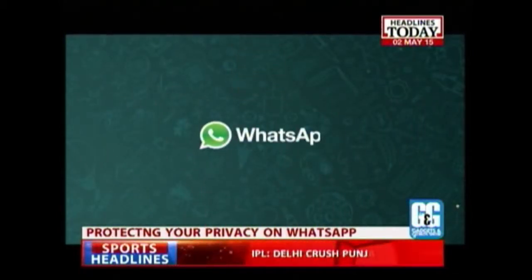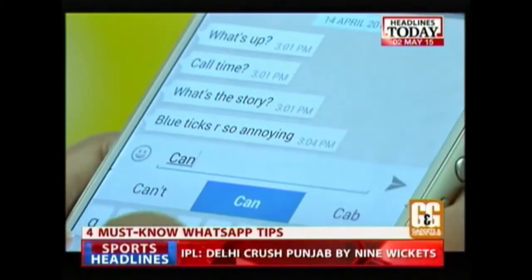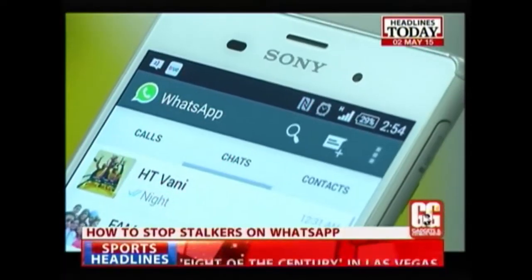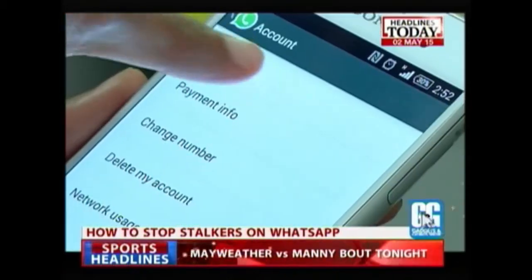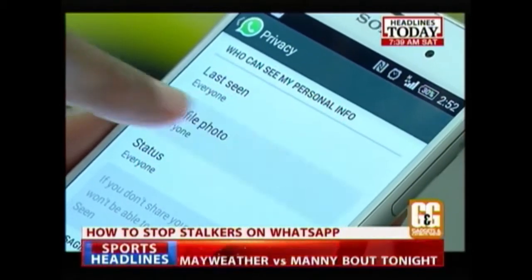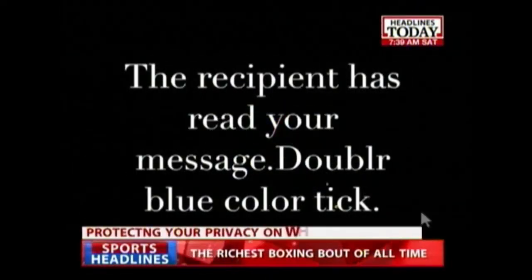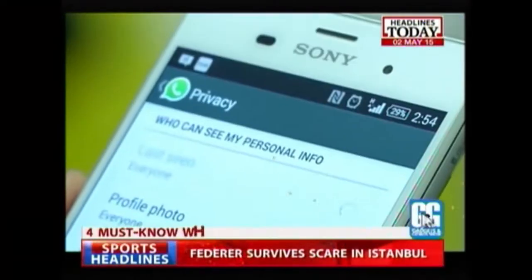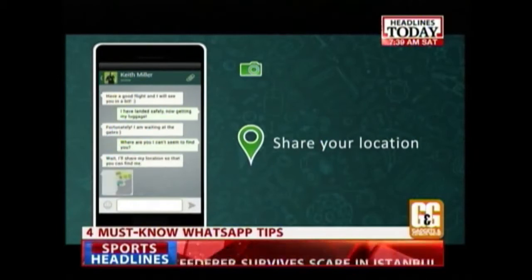WhatsApp is a great app. It's fast, easy to use, and a convenient way of staying in touch with people, especially since almost everyone uses it. Recently, WhatsApp has added a new feature which makes it a privacy risk. If you're not careful, anyone can figure out your daily movement and activity from the information displayed on your WhatsApp profile. Here are some simple steps you can follow to stop people from stalking you on WhatsApp.